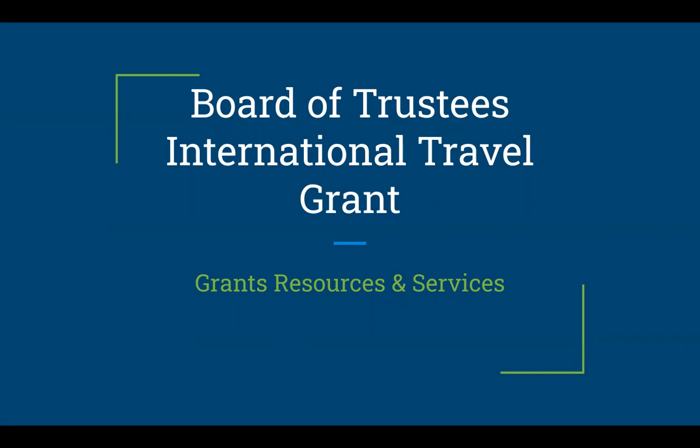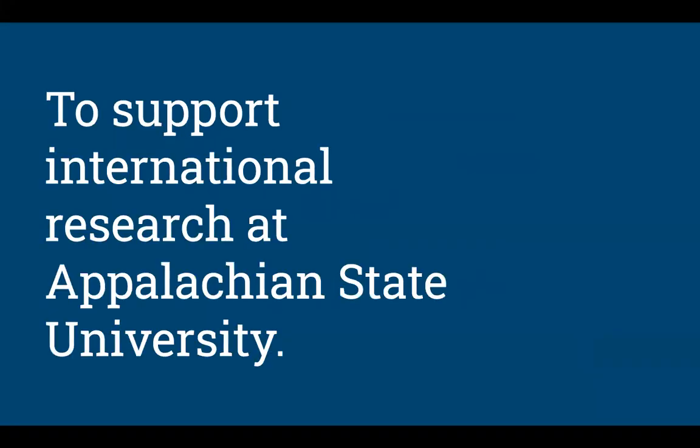Hi, I'm Katie Schoff. I'm the Associate Director of Grants, Resources, and Services in the Office of Research here at Appalachian State University. I'm going to talk to you today about the Board of Trustees International Travel Grant offered through the Office of Research on an annual basis to support international research conducted abroad outside of the United States.